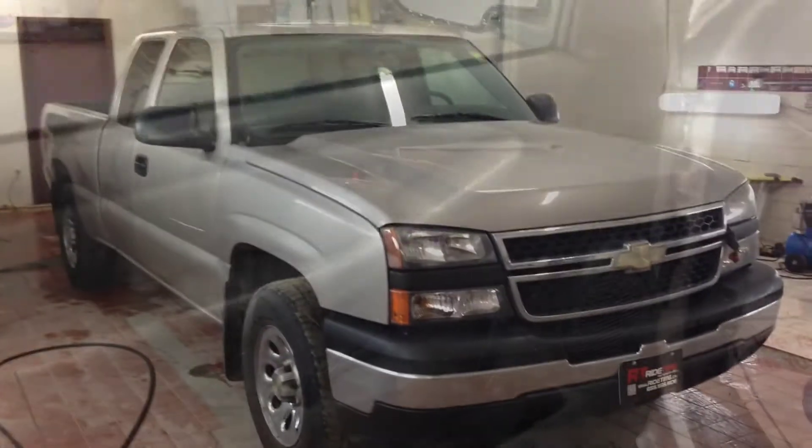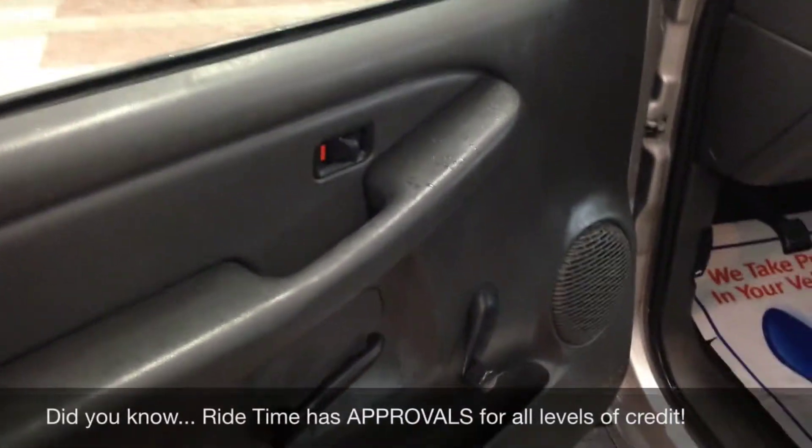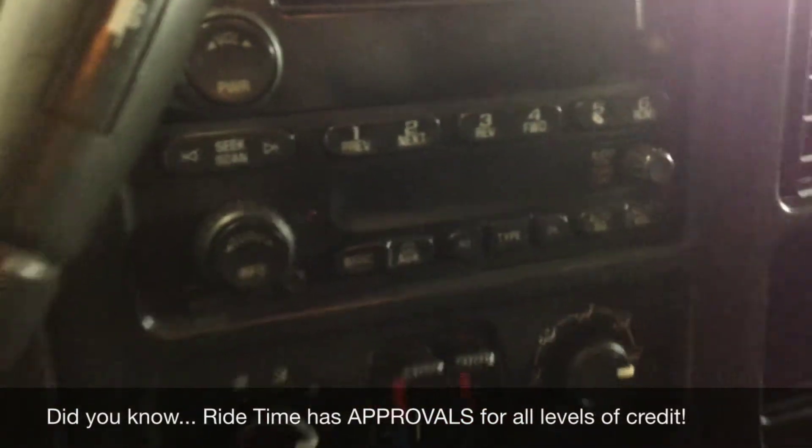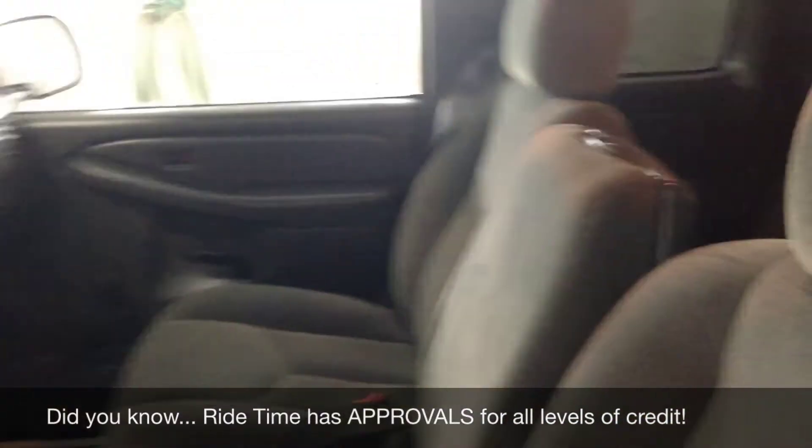I'll show you all the cool features inside the 2006 Chevy Silverado LS. You're going to get power windows, cloth interior, AM/FM stereo, CD player, air conditioning, and of course 4x4 shift on the floor. Let's hop up front and I'll explain what the credit rebuild program is all about.